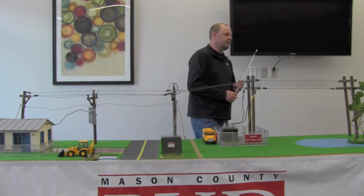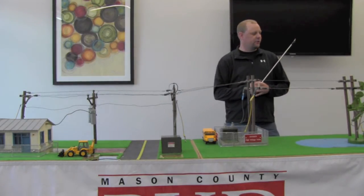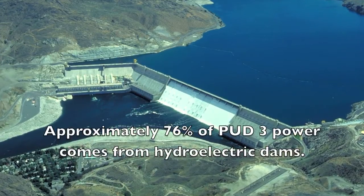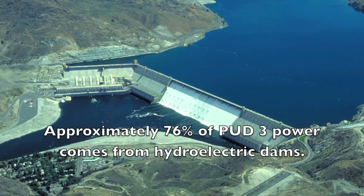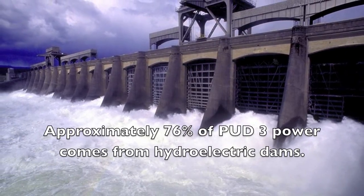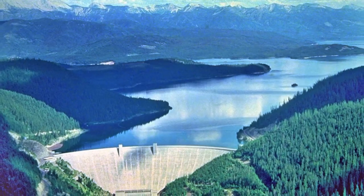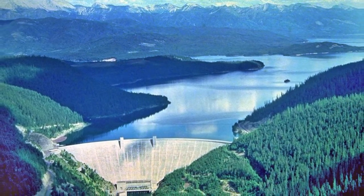I'd like to start out giving you a little bit of knowledge of where we get our electricity, where it comes from. Most of our electricity in Mason County we get from hydroelectric dams — the dams over in eastern Washington and on the Columbia River where the electricity is produced. We have to transmit that electricity a pretty far distance, all the way from eastern Washington over to Mason County.